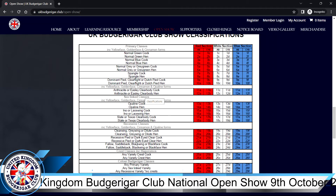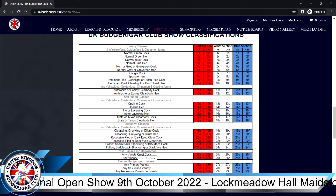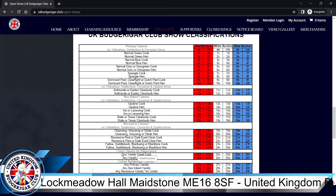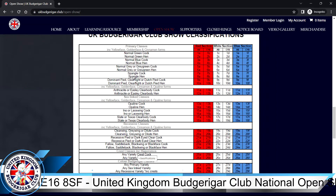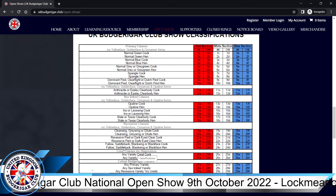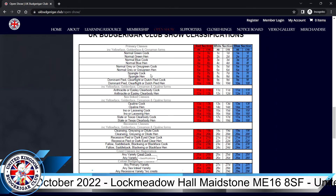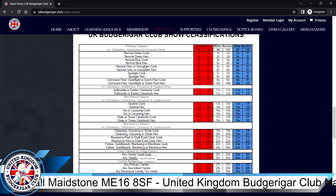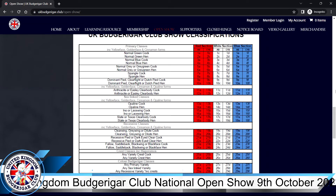This is all pretty straightforward if you read down. If you've got a combination bird, start from the bottom and work your way up. For example, if you have a spangle saddleback, work from the bottom — you come to the saddleback class first, so that's where it goes. If you put it in the spangle class in error, it won't be wrong-classed; it will just be judged in that class. A spangled saddleback would probably stand more chance in the saddleback class, but we're trying our best to reduce wrong-classing of birds.